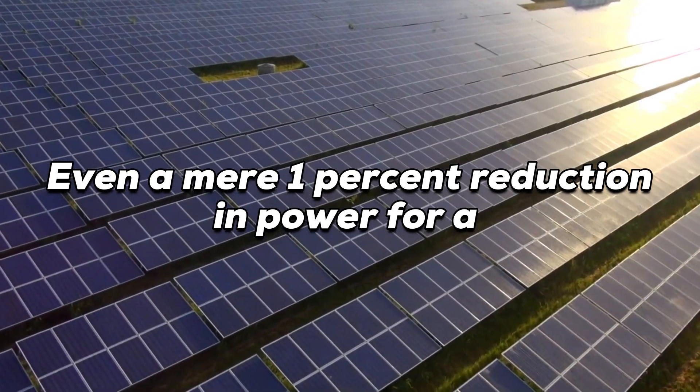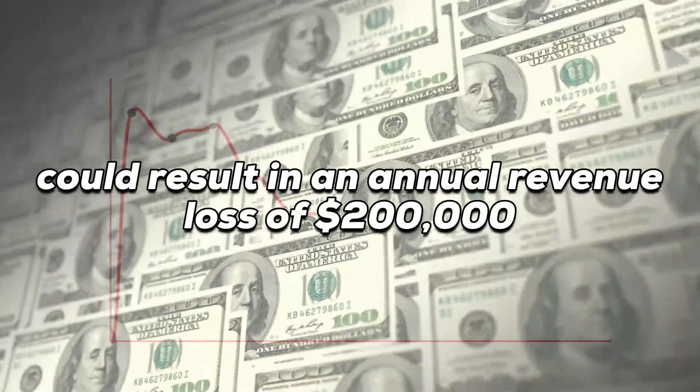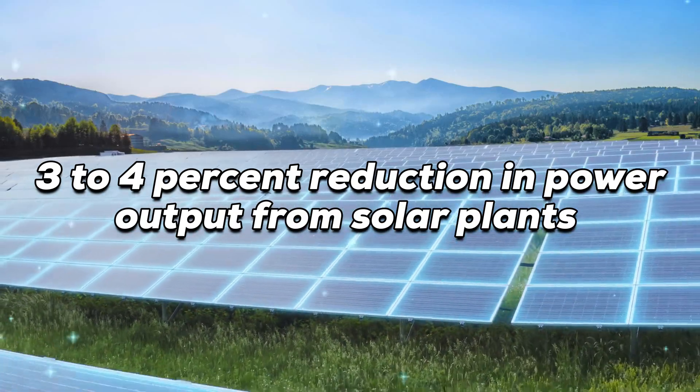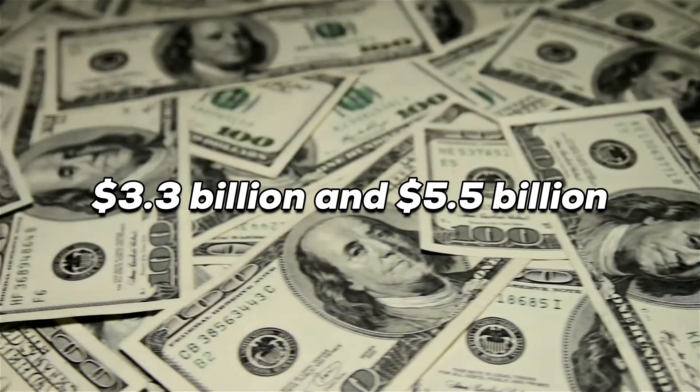Even a mere 1% reduction in power for a 150-megawatt solar installation could result in an annual revenue loss of $200,000. On a global scale, a 3–4% reduction in power output from solar plants could lead to losses between $3.3 billion and $5.5 billion.